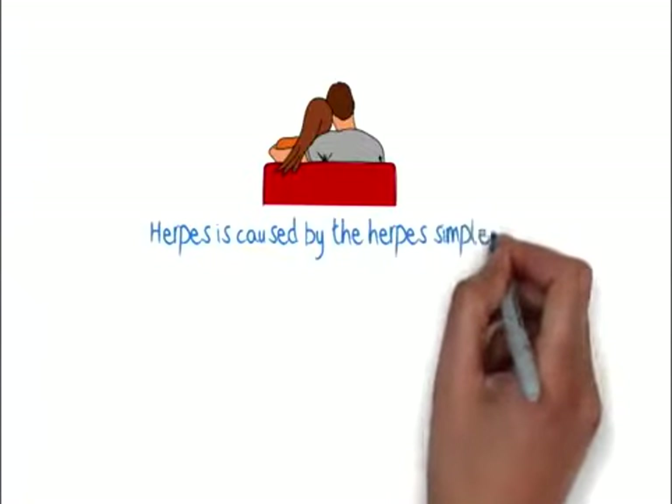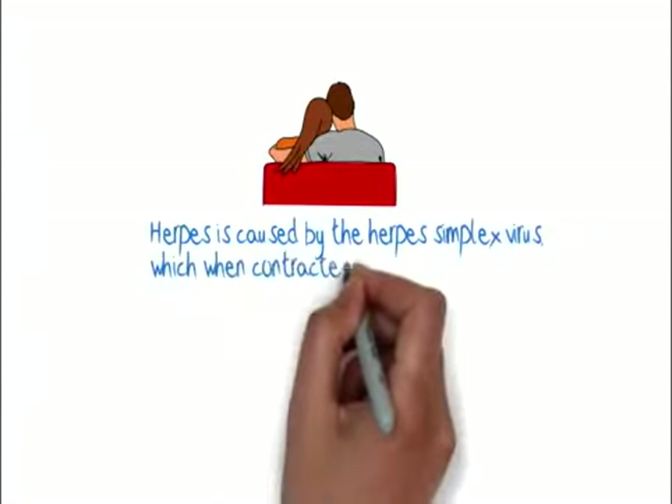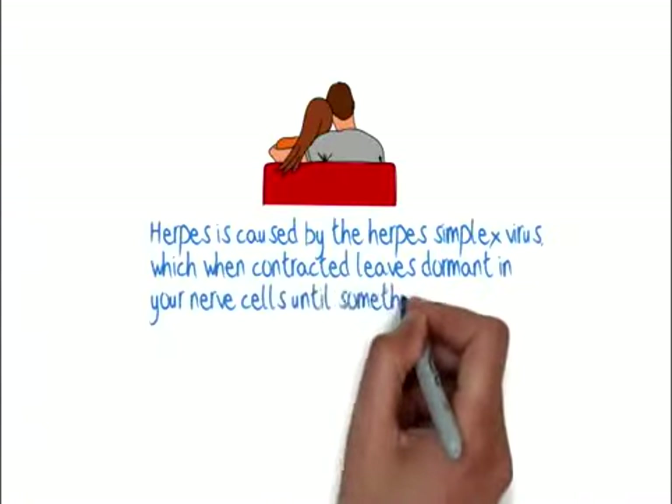Herpes is caused by the herpes simplex virus, which, when contracted, leaves dormant in your nerve cells until something triggers it.